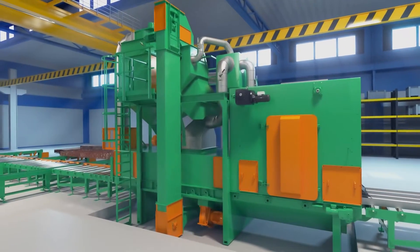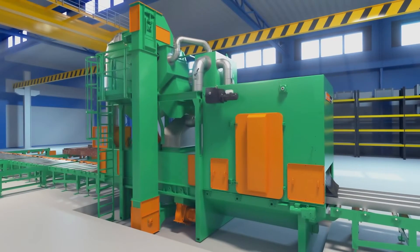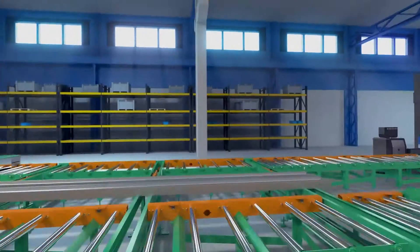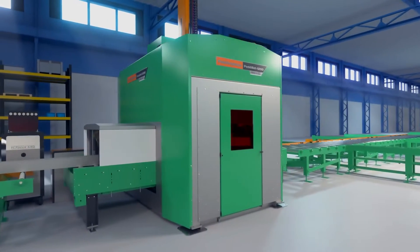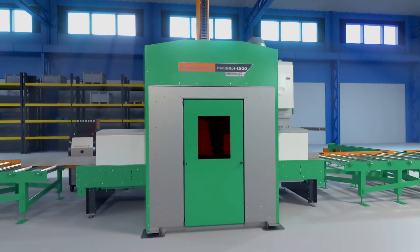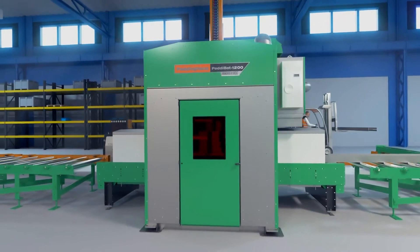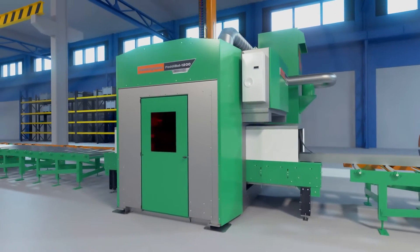From there, the steel is processed by two powerhouse automated CNC systems. First is robotic coping with the Peddinghaus Peddi Bot. Copes, rat holes, flange thins, bolt holes, miter cuts, and more are all finished with superior accuracy through the robotic plasma torch.